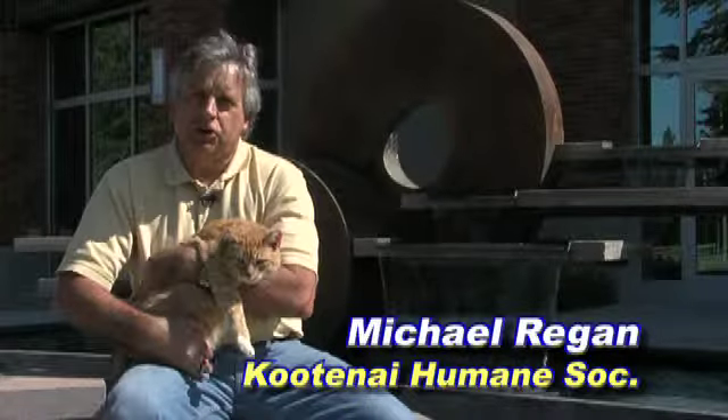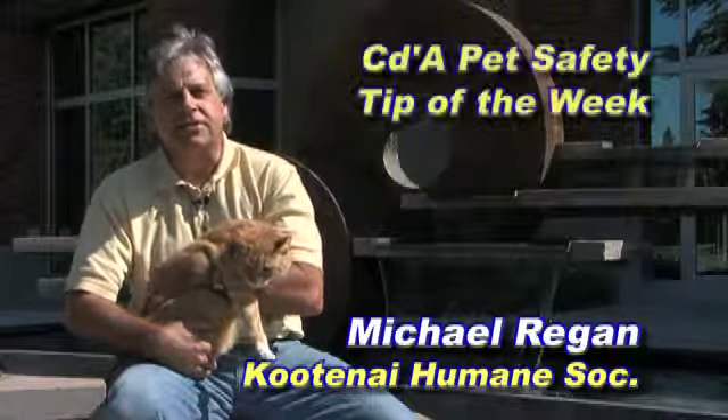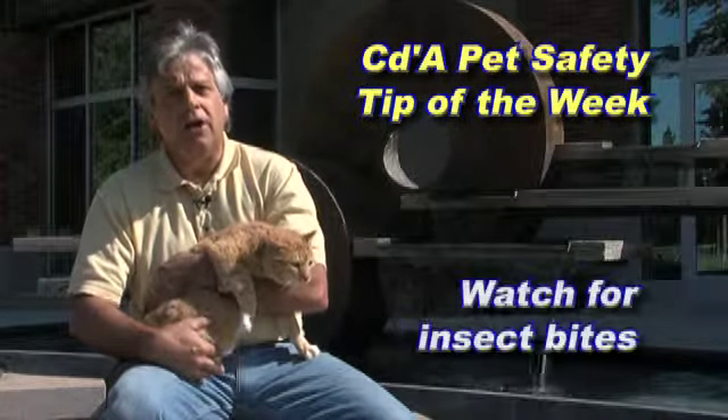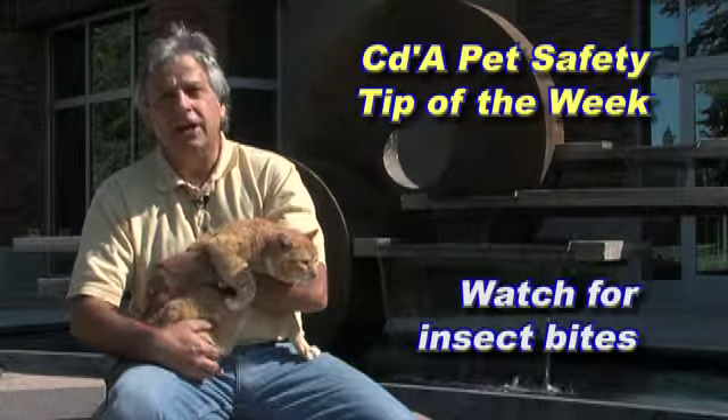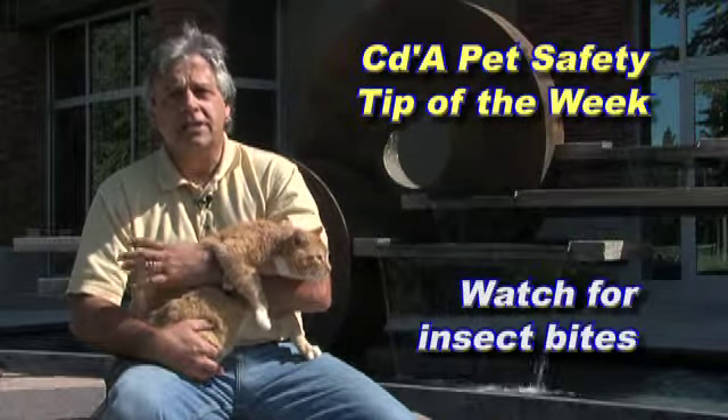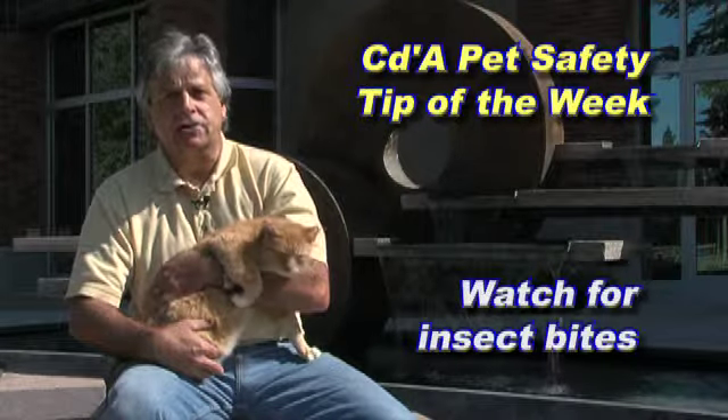Hello, I'm Michael Regan with the Kootenai Humane Society and this is the City of Coeur d'Alene's Pet Safety Tip of the Week. Although rare, your animal can get spider and insect bites like wasp stings or hornet stings, and these bites can cause allergic reactions.